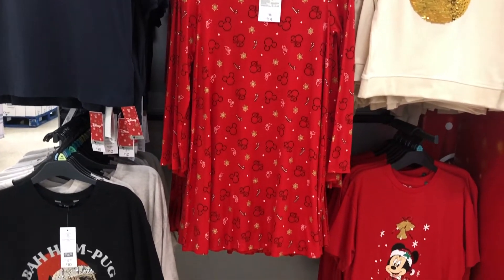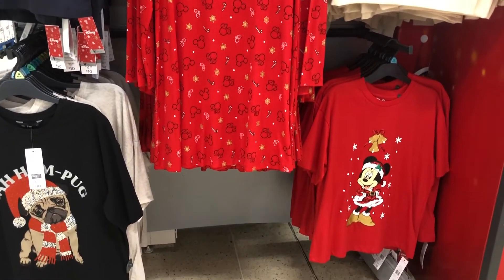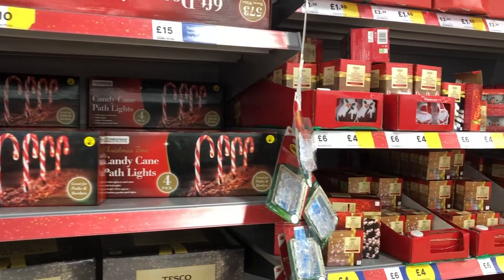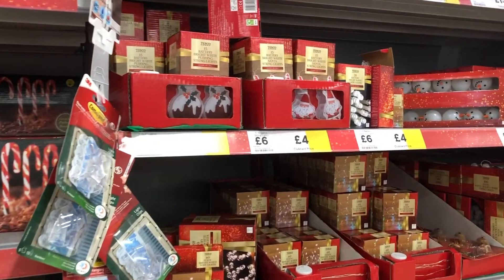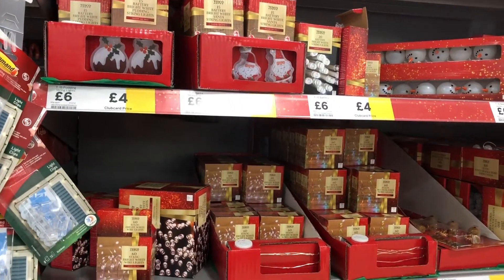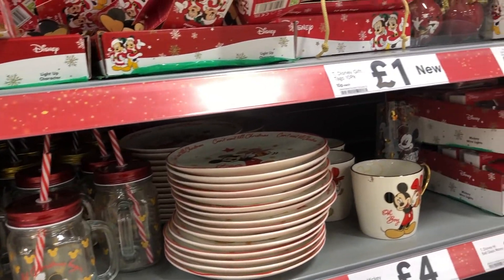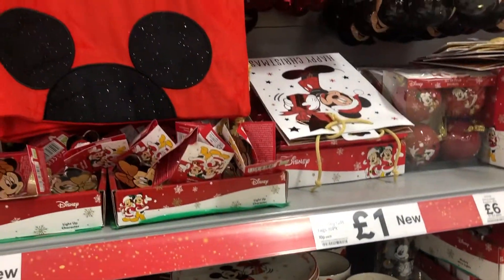Now I'm in Tesco's. Tesco's have got some great Disney and candy cane decor in this year, so I really enjoyed having a good old look around and seeing everything that they've got. And yay — I found the Disney Christmas decor. I love that Mickey Mouse mason jar.